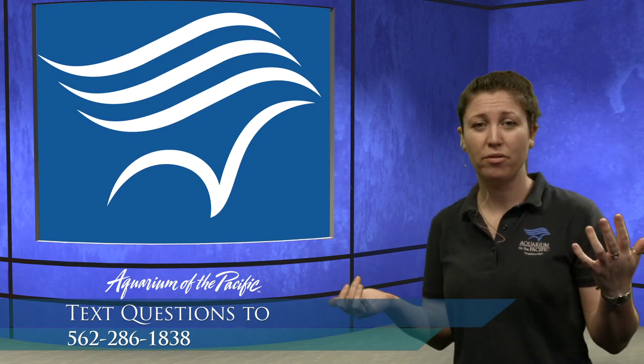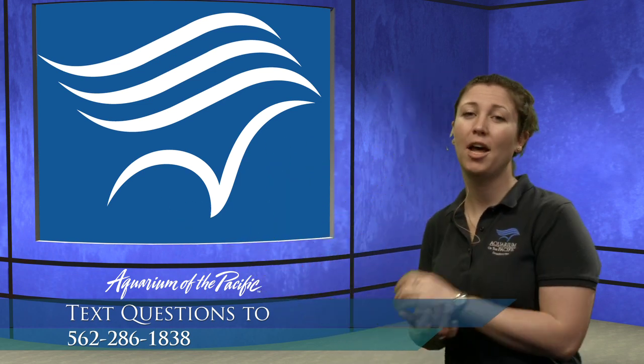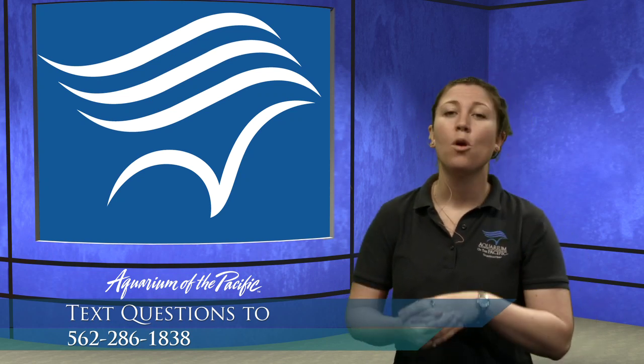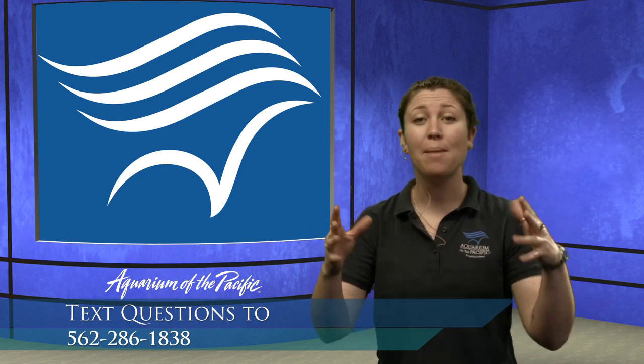We're going to talk about more observations and adaptations as we move through this program. We'll be taking your questions, exploring different local animals and reef animals. Then we're actually going to go on a journey with a special friend who lives right here off our California coastline — the California gray whale. We like to call her Gracie. But before we get there, let's meet maybe two more animals by observing their colors.